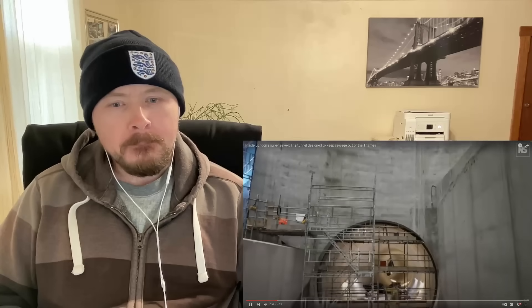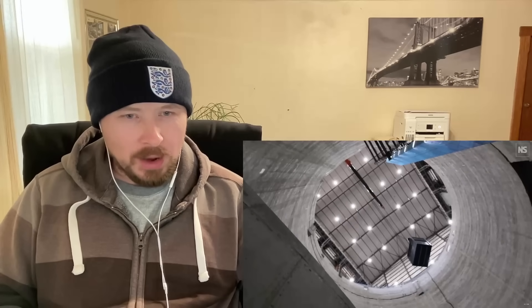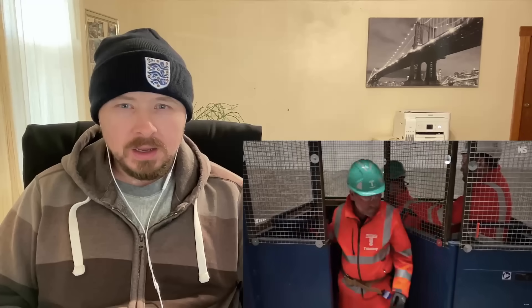Most of the tunneling is now done. We're going to go down into the super sewer itself, which is not operational yet. That looks huge. My first foray under the Thames, apart from the Blackwall Tunnel. So this goes under the river? What is that right here — this tunnel they're going into? We're stood in this huge gray concrete tunnel. We're almost under the river at this point, and this is the super sewer.